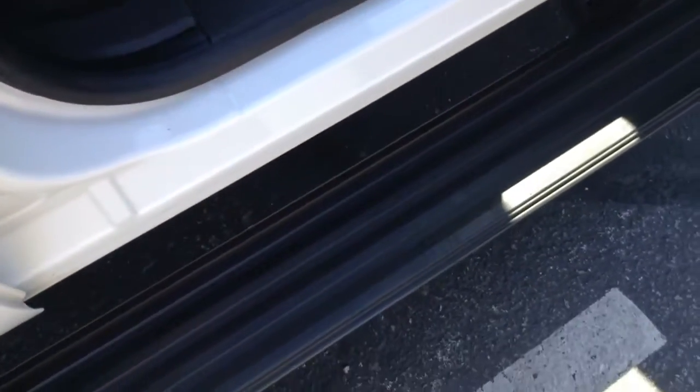Jump over here to the inside real quick. This has the retractable running boards as you can see. Let me close the door and I can show you.